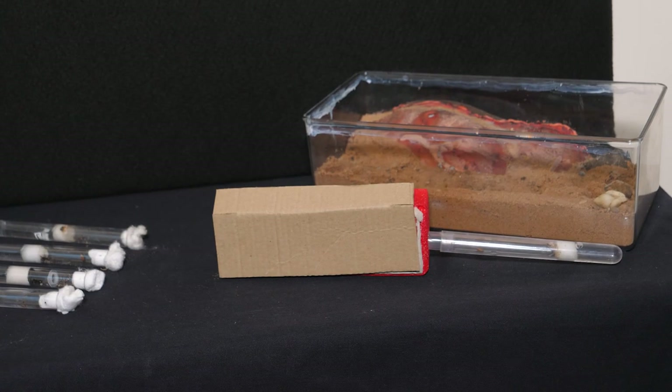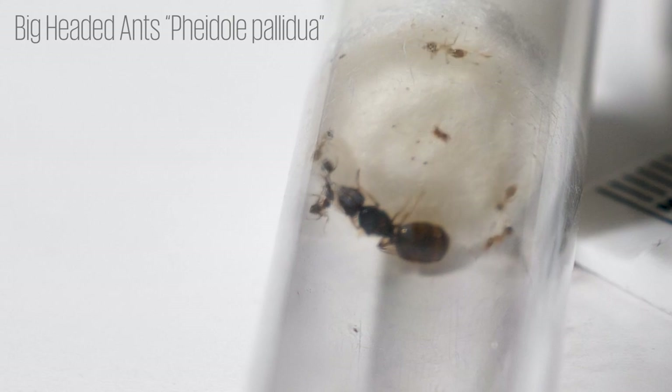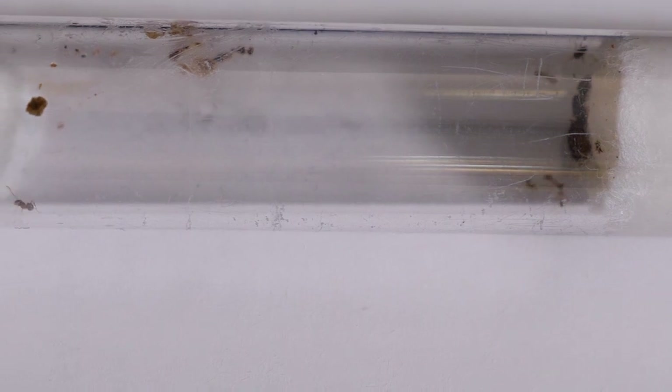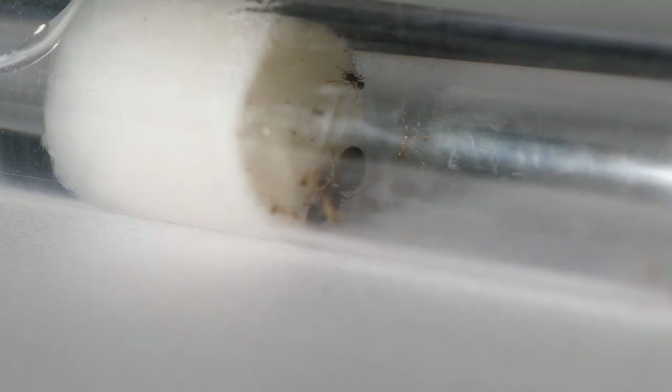As for ants, I currently own a Phaeidole pallidula colony, and some of you may already recognise them from a previous video where I moved them into a white-tongue nest. However, they suddenly had a big worker die-off, so I moved them into a test tube where I could monitor the conditions better, and they've had a few new workers arriving recently, so I'm hoping they recover.